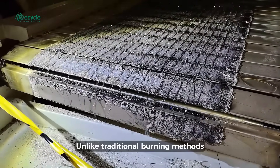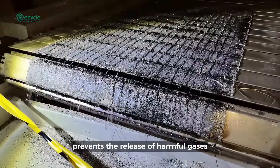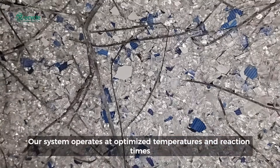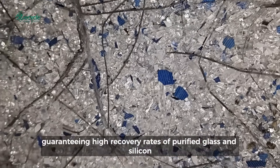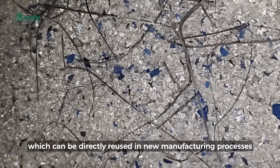Unlike traditional burning methods, pyrolysis ensures zero toxic emissions, prevents the release of harmful gases, and maintains the structural integrity of valuable materials. Our system operates at optimized temperatures and reaction times, guaranteeing high recovery rates of purified glass and silicon, which can be directly reused in new manufacturing processes.